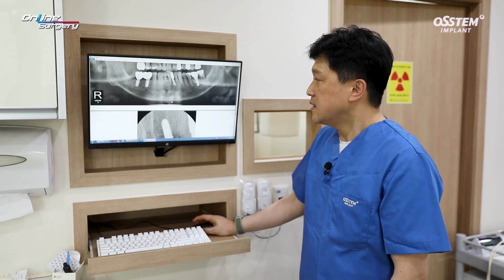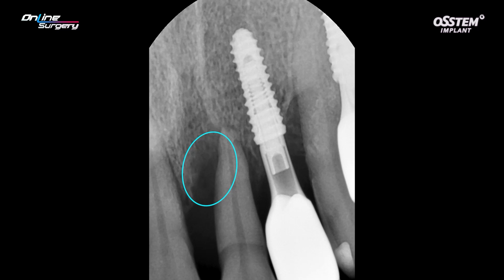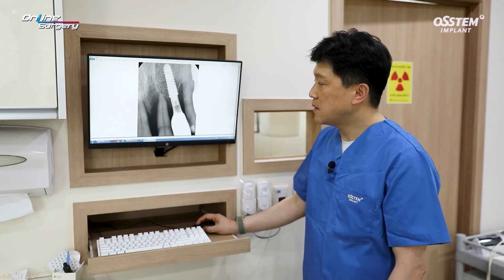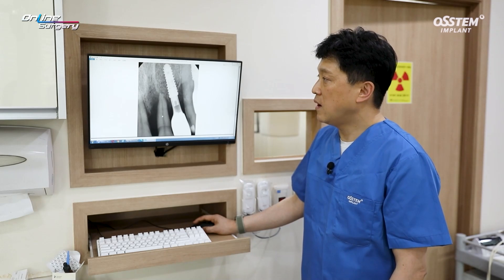If you look at the standard image, there is significant bone loss on the mesial side. The implant in number 22 was removed. I suggested a mesial cantilever, but the patient strongly wanted implant treatment, so implant treatment was determined.